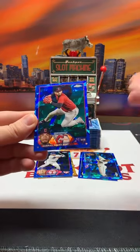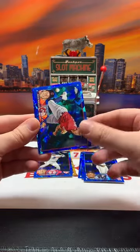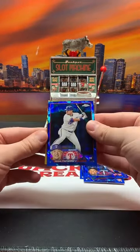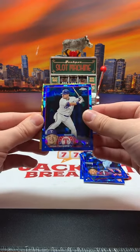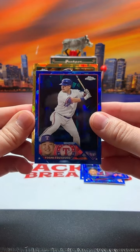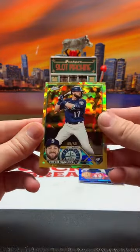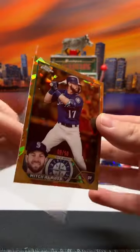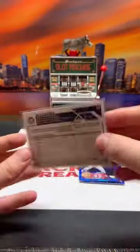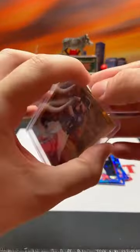I'll top load all the rookies, I'll sleeve all the cards - Gabriel Arias, Jean Segura, Zach Plesac, Royce Lewis on the future stars. Let's do our parallel here. It is a gold or yellow, looks like it is for Seattle - that is going to be Mitch Hanniger out of 50, number nine out of 50. That's going to go to Aaron on the Mitch Hanniger. That's one of our two exclusive parallels out of the first box.